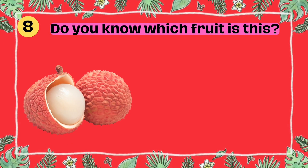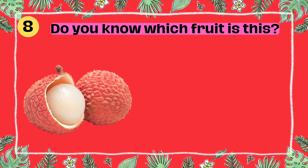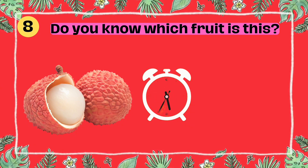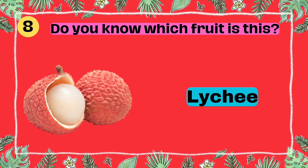Do you know which fruit is this? I'll give you five seconds to think. Five, four, three, two, one. Yes, that's right. It's a lychee.